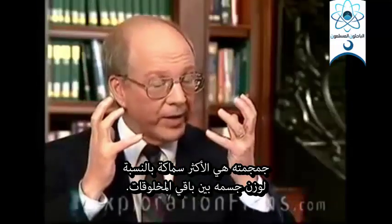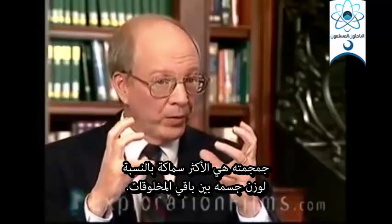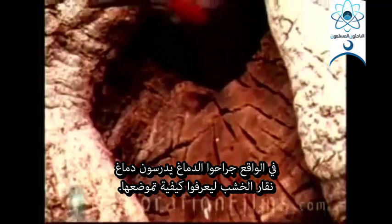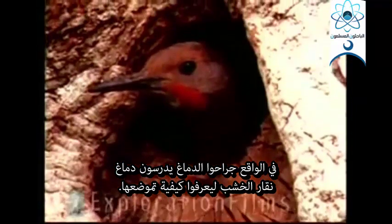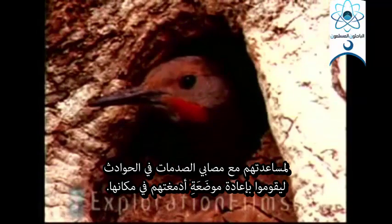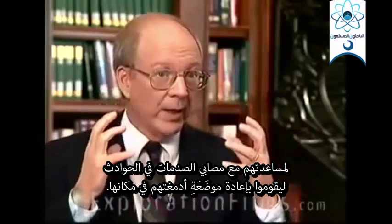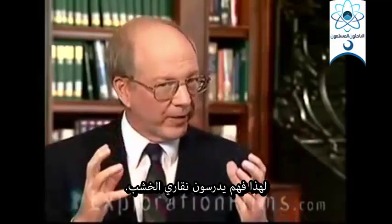His skull is the thickest bone per body weight of any creature. As a matter of fact, brain surgeons study the brains of woodpeckers — how they're hooked in there — to help them with trauma patients in accidents who need to have their brains put back in. So they study woodpeckers.